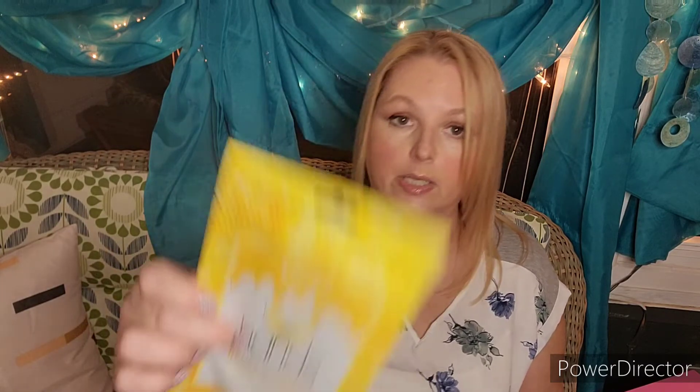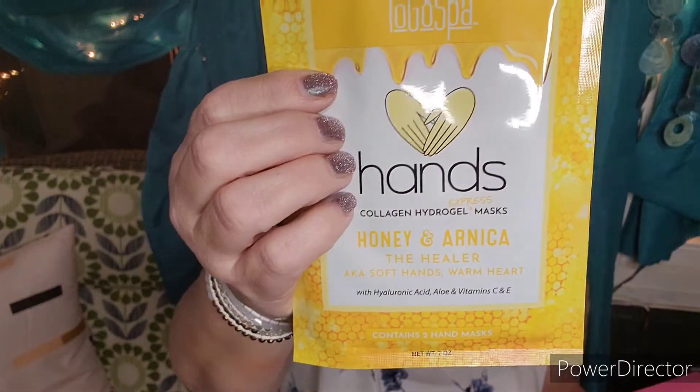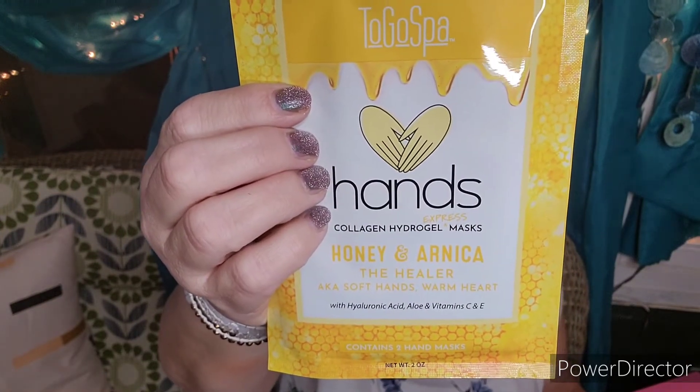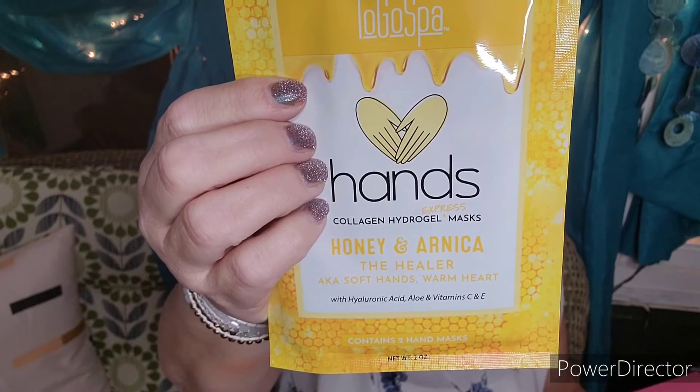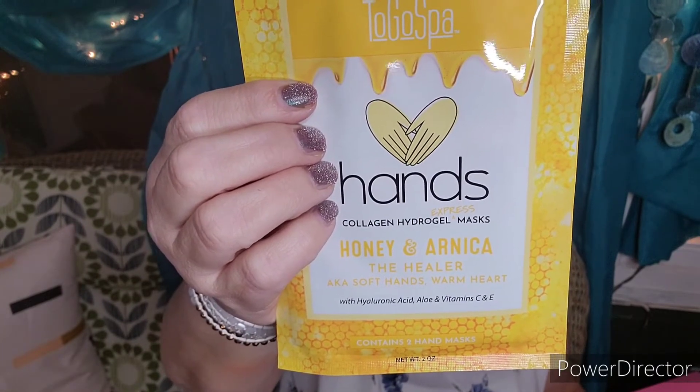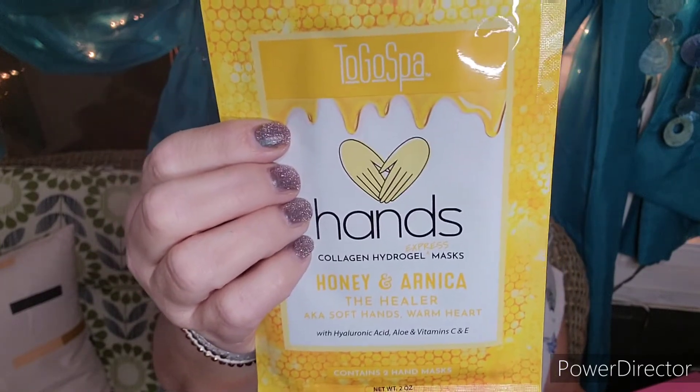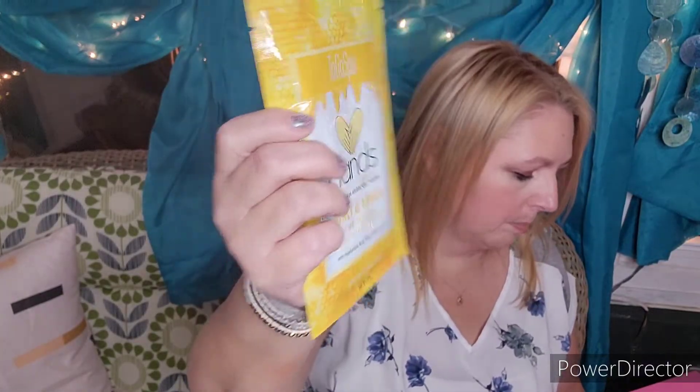Next is the To Go Spa Hands Collagen Hydrogel Express Masks with Honey and Arnica — The Healer, also known as Soft Hands, Warm Heart — with Hyaluronic Acid, Aloe, and Vitamin C and E. We love hand masks in my house. Jana Tui is the president and founder of To Go Spa, and after a battle with breast cancer, she focused on using only clean ingredients. She developed her own formula of eye masks to meet those standards, and To Go Spa was born. Leave this on for 10 to 30 minutes for softer hands — they really do work well.